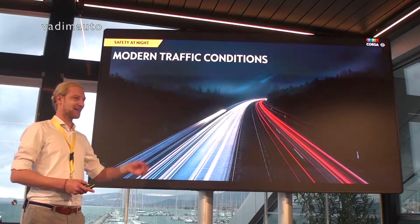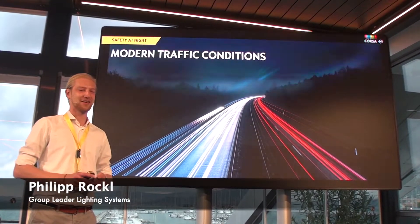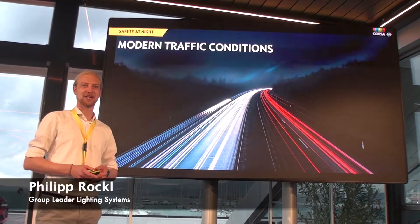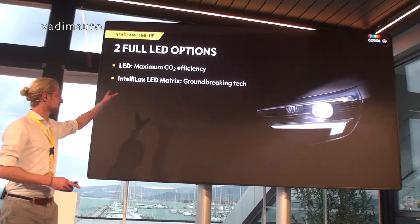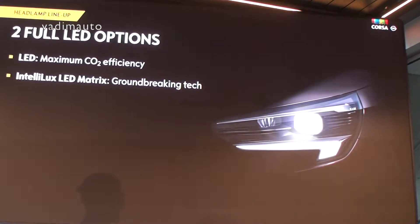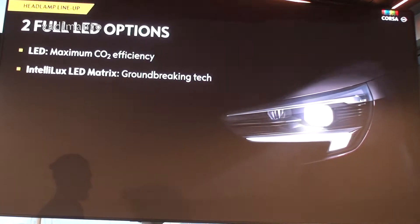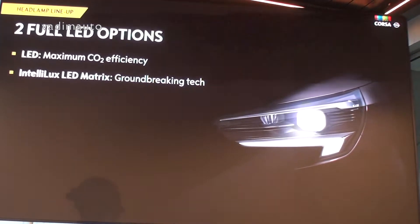Since then a lot of things have changed. We have higher speed traffic, we have more vehicles on the street and we have more situations especially at night where you have to react in time. That's why we focus on two things. The one thing which is everywhere now is the CO2 reduction, which we reach with our special eco LED headlamps. And the other thing is the IntelliLux LED matrix system — we are the first in the B segment to offer this groundbreaking safety feature.